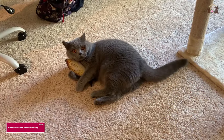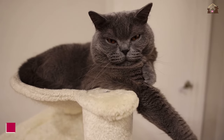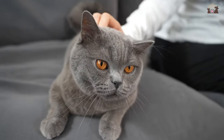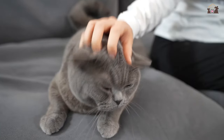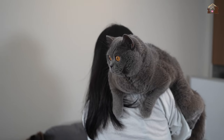Number 6: Intelligence and Problem-Solving Skills. British Shorthairs are intelligent cats with a knack for problem-solving. They enjoy puzzle toys and interactive games that challenge their minds. Their curiosity and intellect make them engaging pets who are always exploring their surroundings and discovering new things.